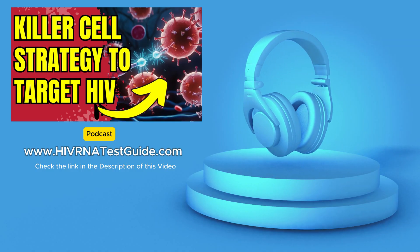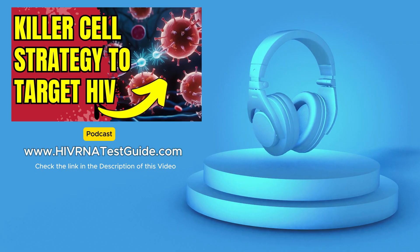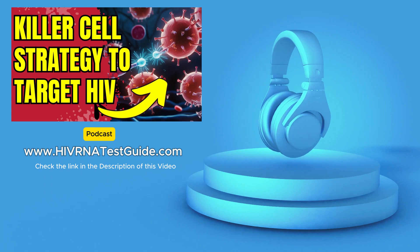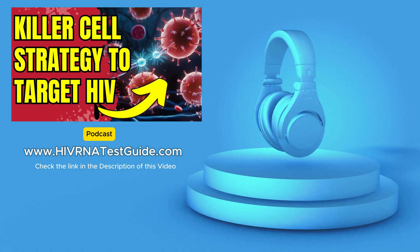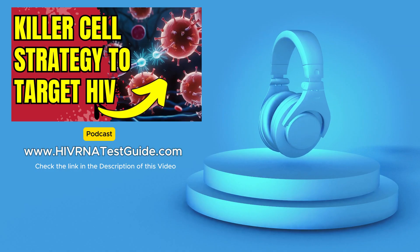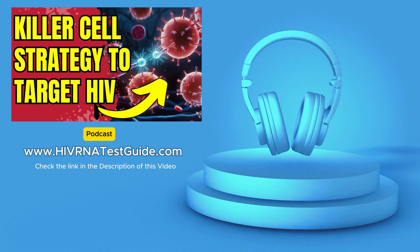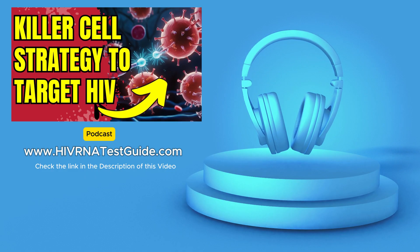But how do they know which cells are infected with HIV? That's the challenge researchers have been tackling, and NUCES is a potential solution. HIV is sneaky — even when someone is on antiretroviral therapy, or ART, which suppresses the virus, HIV can hide out in reservoirs within the body. These are like hidden bunkers where the virus can lay low and then reactivate later, making a cure really difficult. Traditionally, NK cells haven't been very good at finding and eliminating these infected cells in the reservoirs — they weren't precise enough in their targeting.